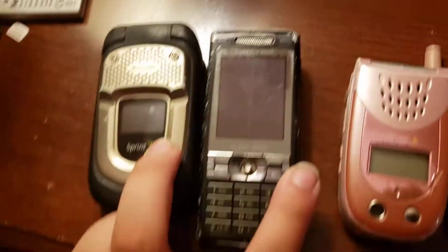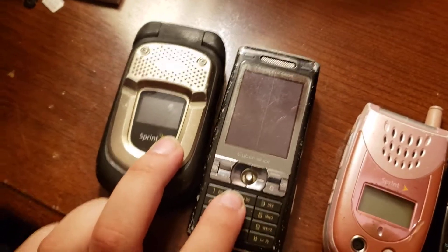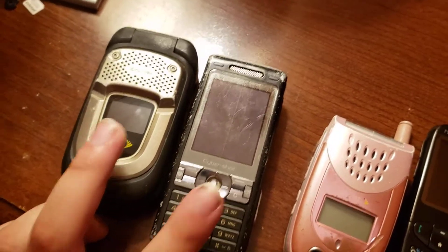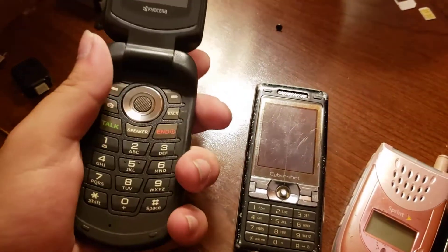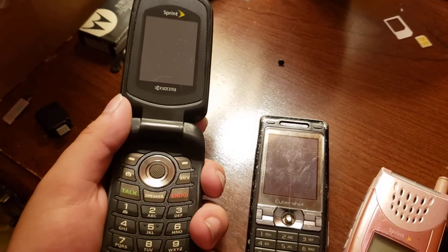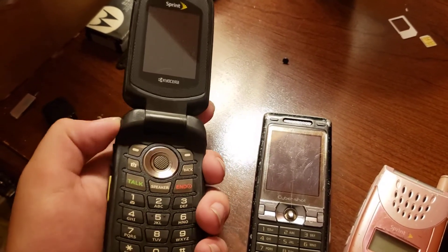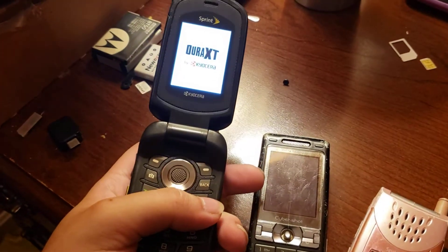First things first, I picked these up from a flea market for 20 bucks and I feel kind of ripped off because at the moment neither of them actually work. This one — I don't know what kind of issue it has, but I tried charging it, I tried charging the battery separately, and it would not come on, it would not show any signs of life.